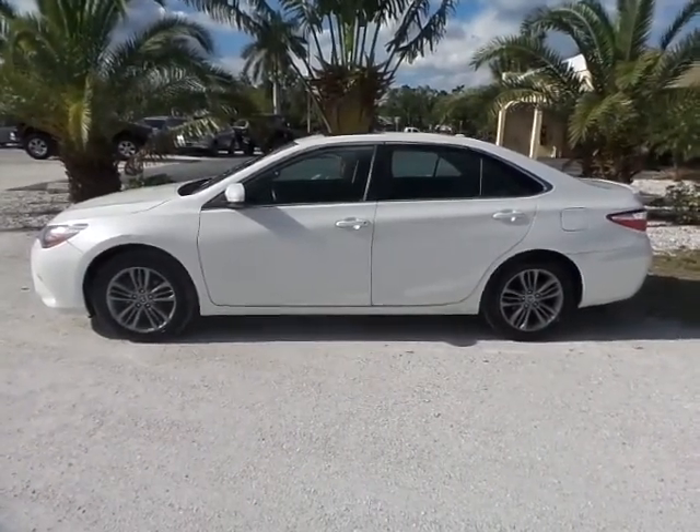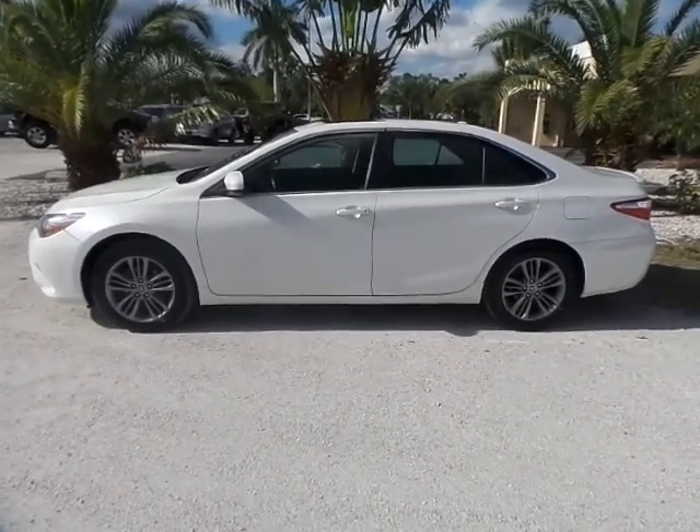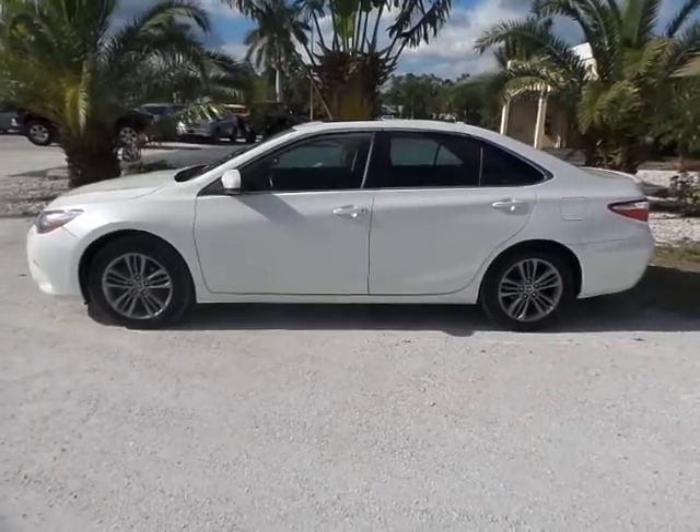Good afternoon, this is Mark with Southwest Florida Auto. Today I'm going to be showing you a 2015 Toyota Camry with only 60,000 original miles on it.